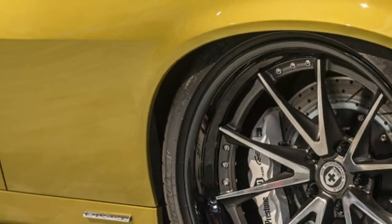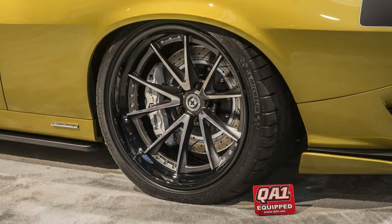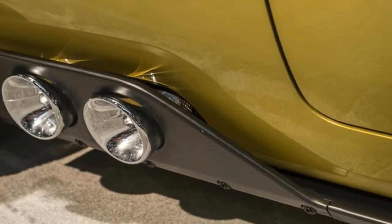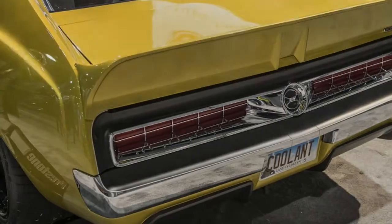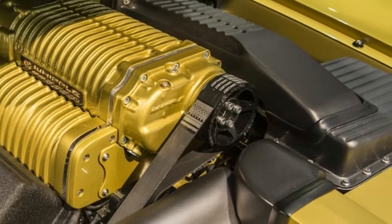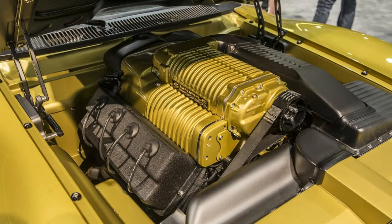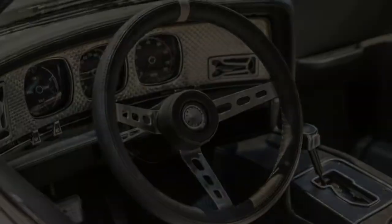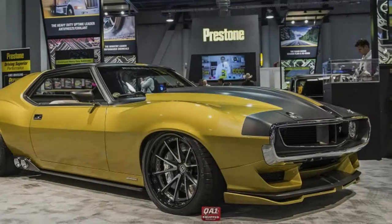Javelin experts might notice that something's a little different about the car's shape, though. As explained at the car's reveal, the front wheels and arches have been moved forward. The purpose of this was to help eliminate the stock Javelin's long overhang. In order to accomplish this, the original fenders were completely removed in favor of custom carbon fiber pieces. Other sharp exterior details include the side skirts that incorporate the side exit exhaust, and black sections that highlight the reverse double bubble shape in the roof.